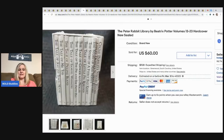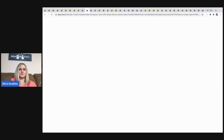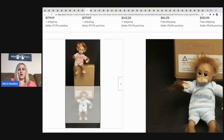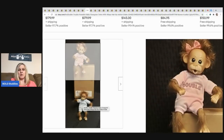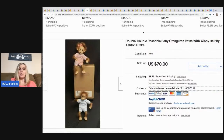Next are Peter Rabbit library books — new and sealed. He sold these for $60 plus shipping, picked up at Goodwill for four dollars. After that are these adorable Double Trouble poseable baby orangutan twins with wispy hair by Ashton Drake. He picked these up at a garage sale for five dollars and sold them for $60 best offer plus shipping.